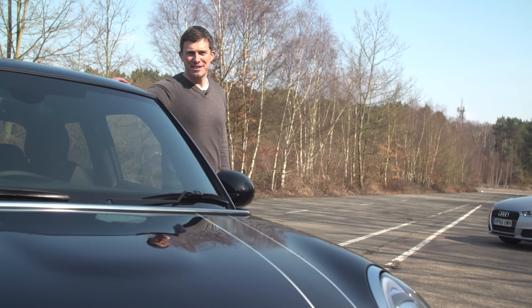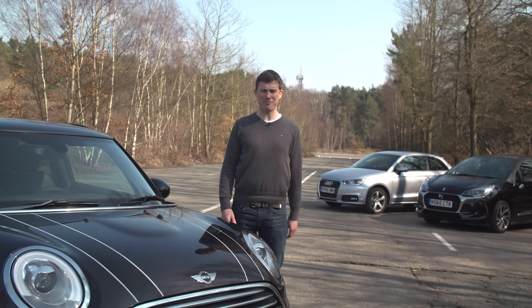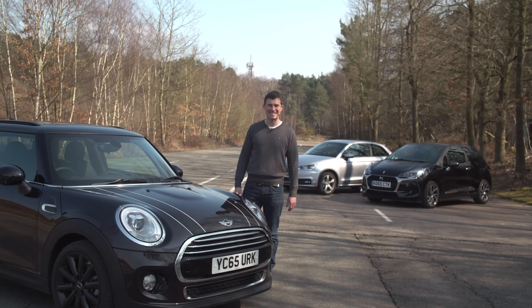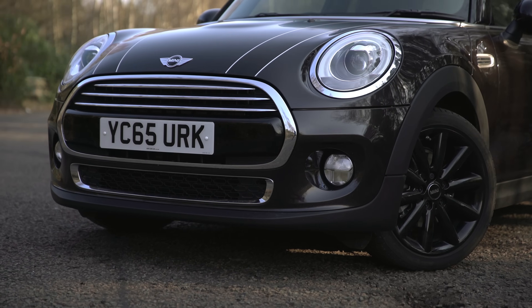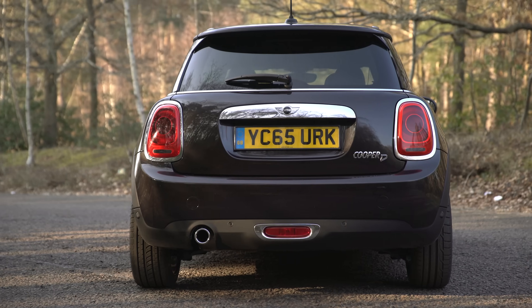Few cars are as instantly recognisable as the Mini. In fact, even non-car lovers could spot one in a crowded car park from half a mile away. They're just that distinctive. OK, so it's put on quite a lot of weight over the years — soon it will be against the Trade Descriptions Act to actually call it a Mini — but for now, it still really looks the part.